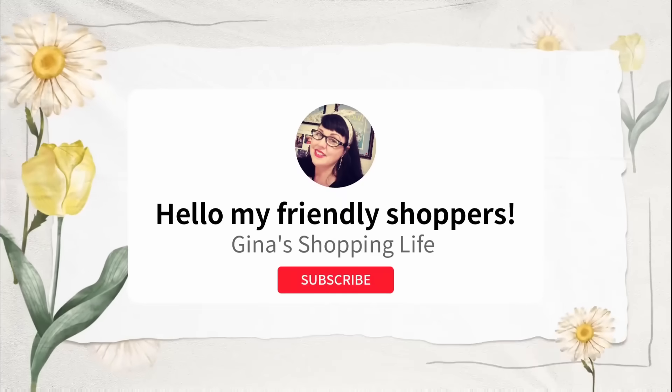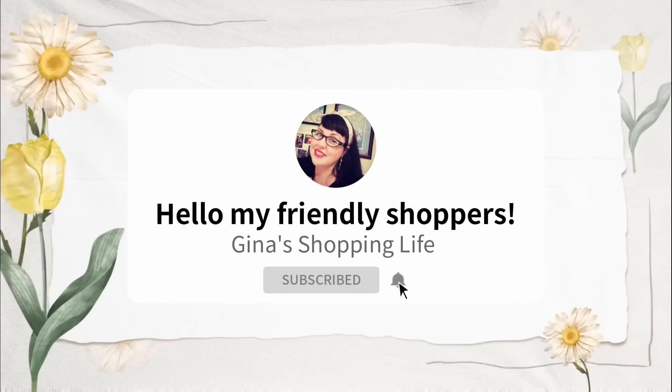Well hello my frilly shoppers and welcome back. This is Gina and this is my shopping life, and we are back shopping at Trader Joe's today. Hope you're having a great day so far.